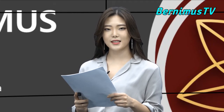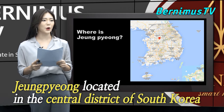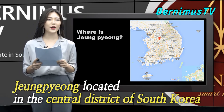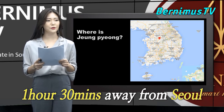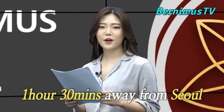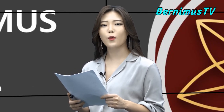Let's move on to the next. Today I'm going to introduce a property in a small town called Jungpyeong. I know it sounds quite hard to pronounce, but I'll repeat again for you — Jungpyeong. It's only an hour and a half away from Seoul. Jungpyeong is a very small town; the population is about 35,000. Quite small, isn't it?